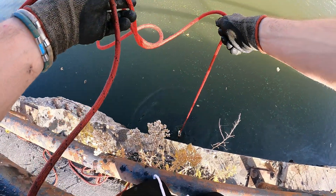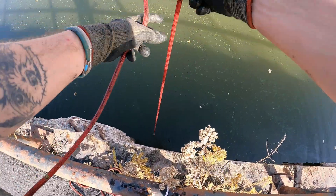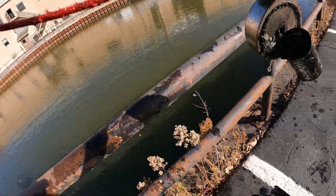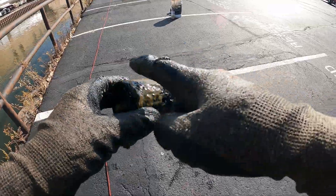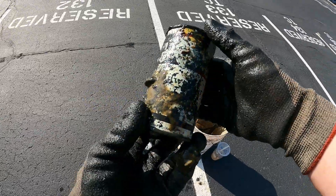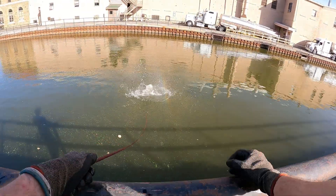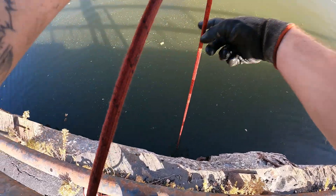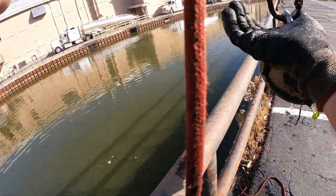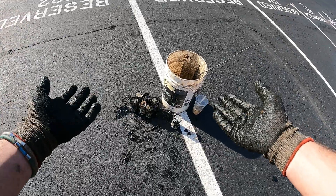Oh my gosh, something just fell off — I don't know what that was. I didn't even think I had anything on there. Got it! Oh my goodness, somebody is playing games with me or what is going on here? Look at that one — that one doesn't have a hole in it at all. Oh my gosh, we're coming up with some seriously good-condition cans. That is just amazing to me. Is this even possible — is this real right now? We found another can. I am just amazed at how good of condition these are in.